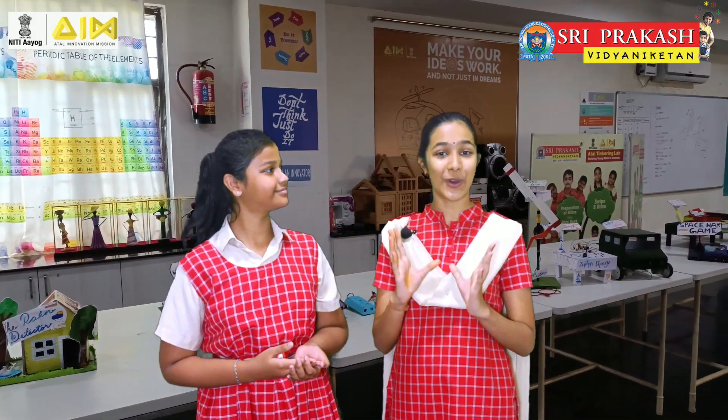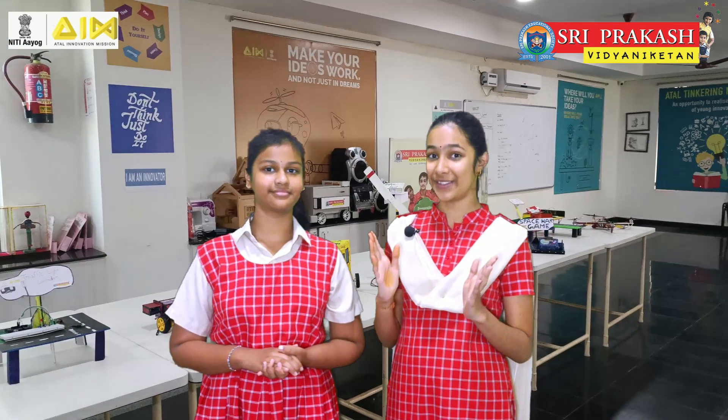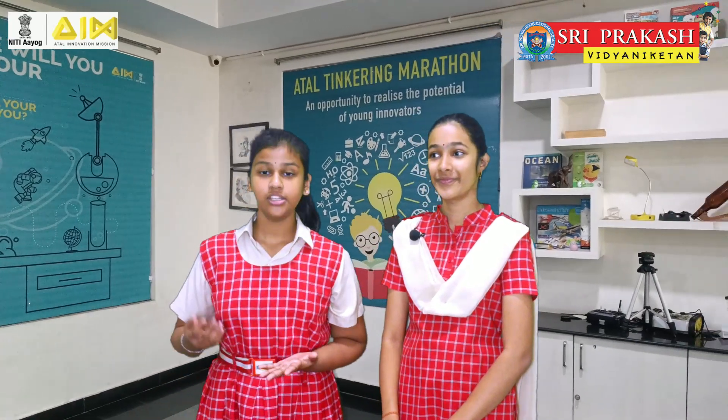Yes, our Shri Prakash Vidyaniketan school is a vibrant hub of creating an environment of scientific temperament, innovations and creativity. The school encourages novel ideas and inventions. Our school is well equipped with latest technology, tools and resource materials.